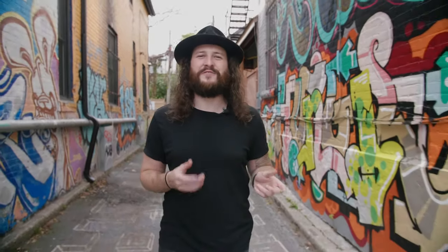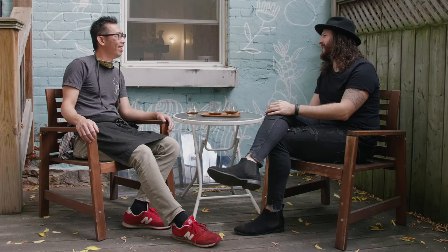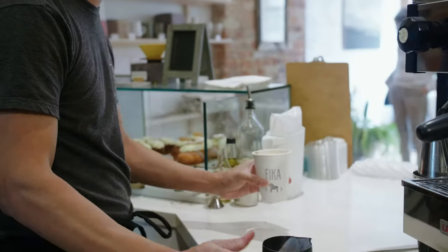Now we're in the eclectic Kensington Market, about to go and visit my partner's favorite cafe in the city: Fika. My name is Yadi and I'm the owner of Fika Cafe in Kensington Market. I've been running this place for five years. I love coffee and I used to be a pastry chef, so that's why I decided to do this.